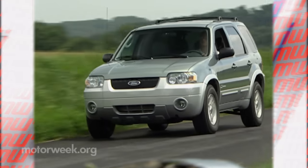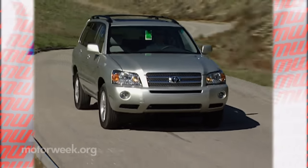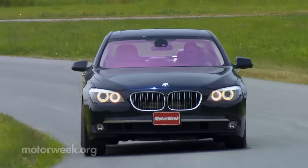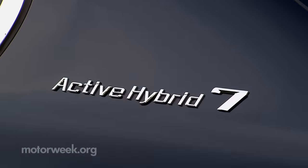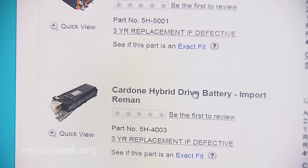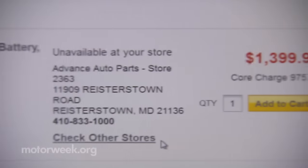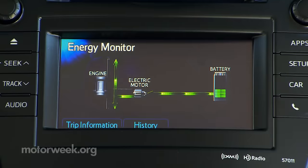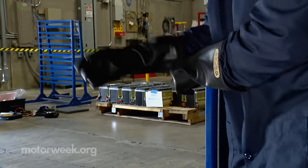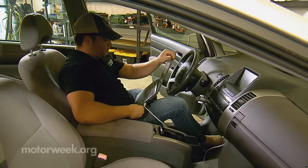But now that hybrids have been around for two decades, major parts in these cars are starting to wear out, and that includes the hybrid's battery. We now know it can take 10 years or a hundred thousand miles before a hybrid battery loses serious muscle. For most hybrid vehicles, aftermarket replacement battery packs can be ordered online or through your local auto parts store, but more than a few owners have learned the hard way that an unexpected battery failure can leave you stranded.